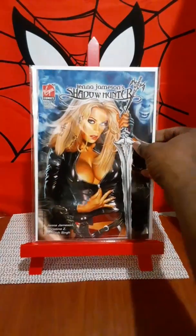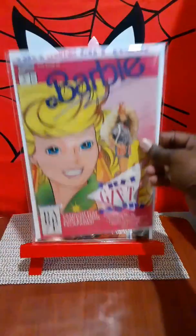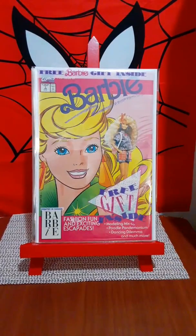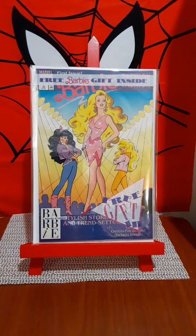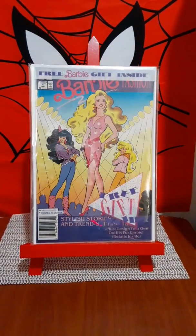Jenna Jameson's Shadowhunter — I found that. Issue zero. Now, don't laugh. I know I got a lot of people who frown upon these type of books, but for a dollar I'm picking them up. Barbie number one — and the reason I'm picking them up, Barbie number ones are $15 books. Barbie Fashion number ones — picked up two copies of that. $15 books. So definitely had to pick them up.